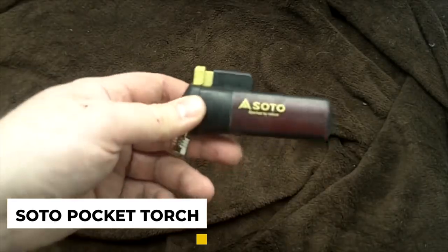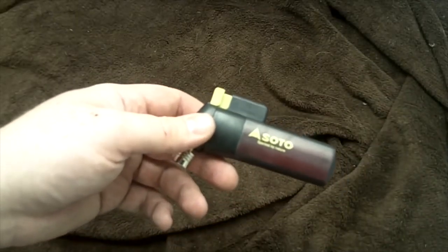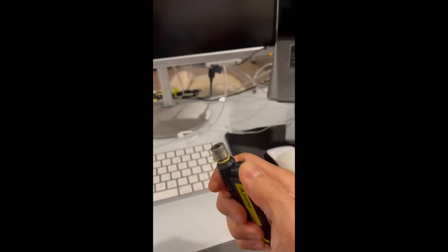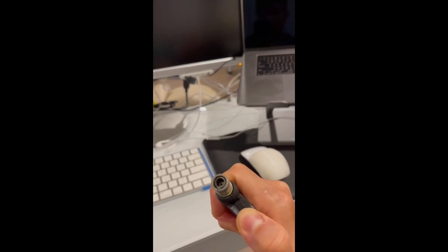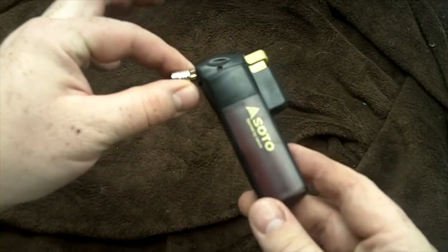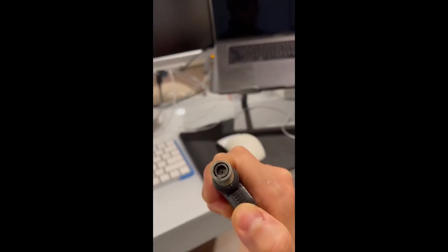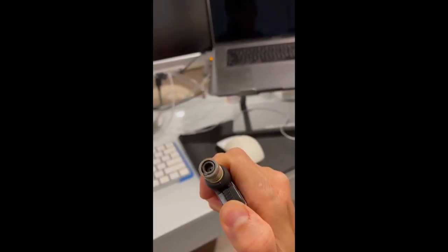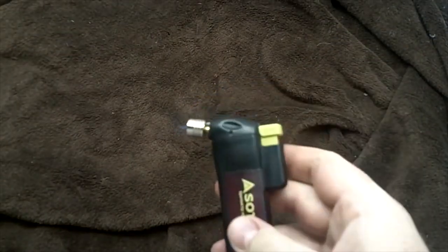Number 6: Soto Pocket Torch. The Soto Pocket Torch comes with the ability to start and maintain a campfire, which is considered an extremely important skill during camping. The Soto Pocket Torch is handy and can be fueled by simple disposable lighters. It extends the life of that fire significantly and can create several thousand-degree windproof flames. Moreover, it's not a make-or-break piece of camping gear, but when you use it even just once, you'll find out how important it is in camping.